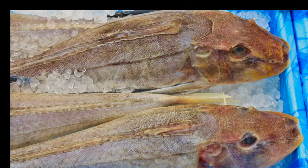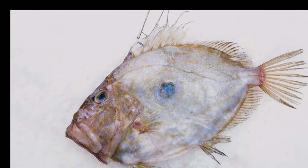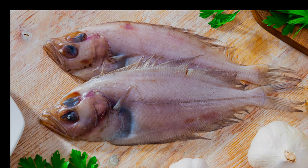Gurnard, once considered a trash fish, is now appreciated for its firm, lean meat and is excellent in soups and stews. John Dory, with its distinctive appearance and sweet white flesh, is a favourite among chefs for its versatility. Finally, we have Megrim, another flatfish that's gaining popularity. Its sweet, delicate flavour is similar to sole, but often at a lower price point.